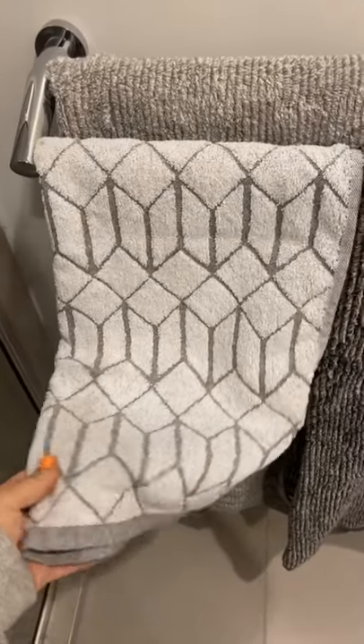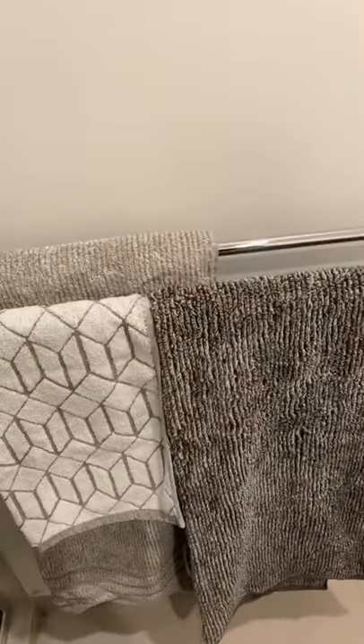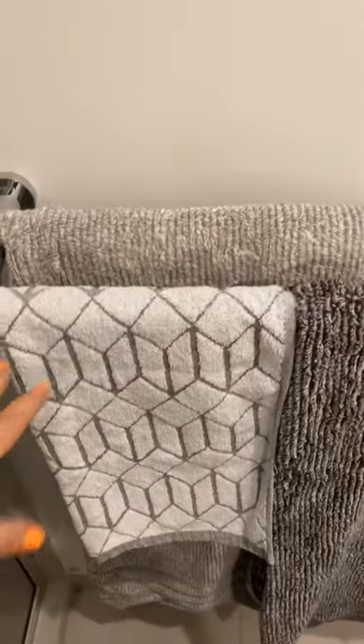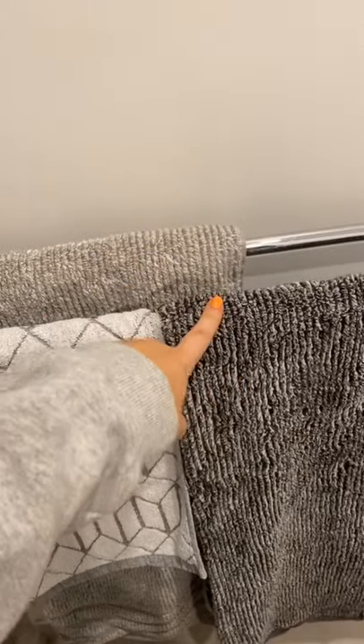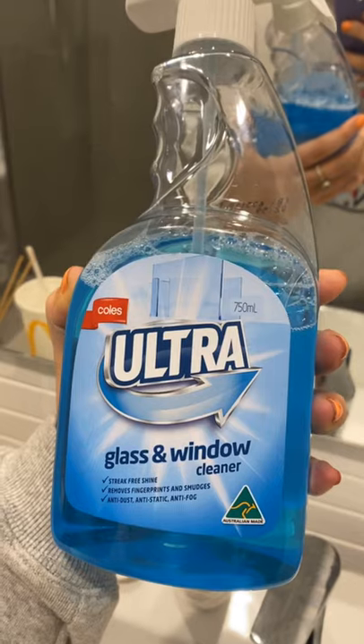I've just changed the towels and the bath mat. If you liked the gray ones from before, they're by Vera Wang from Harris Scarfe. The new ones we've swapped to: one I'm not sure where it's from — it was given to us. The other two were from Adairs, the Home Republic ones. When I go for towels I like to get two different ones so Shane knows which one is his and which is mine, otherwise we'd just put them on opposite sides if they're the same. Next I'm just going to wipe the mirror using the Coles ultra glass and window cleaner.